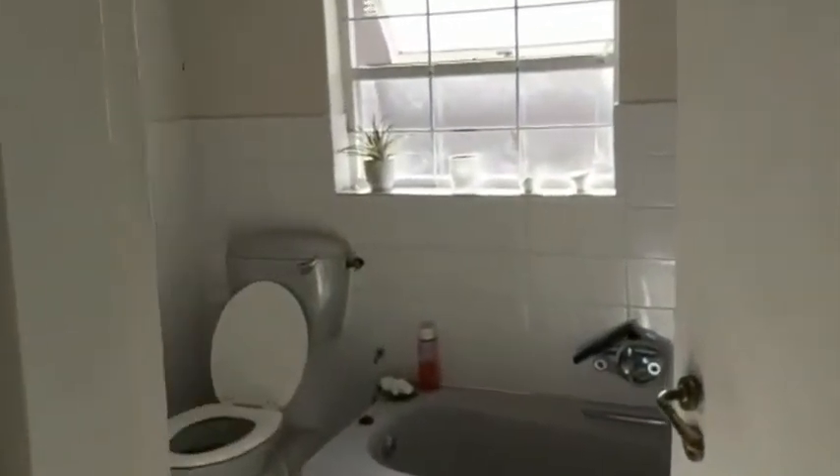The bathroom is also really big, and the room isn't sharp. It's absolutely beautiful.